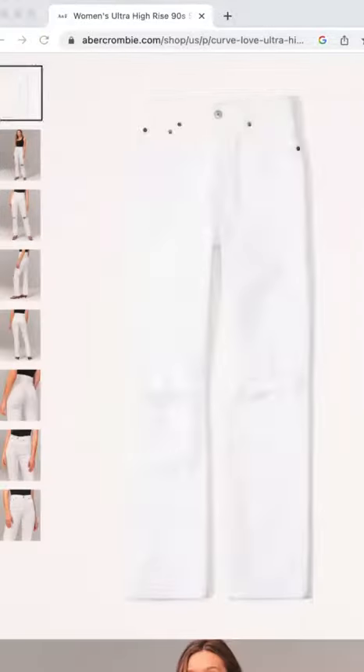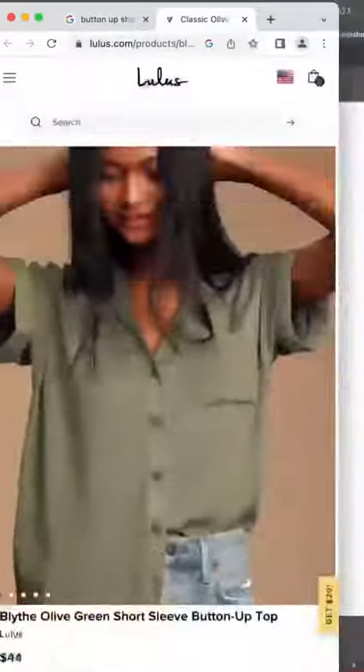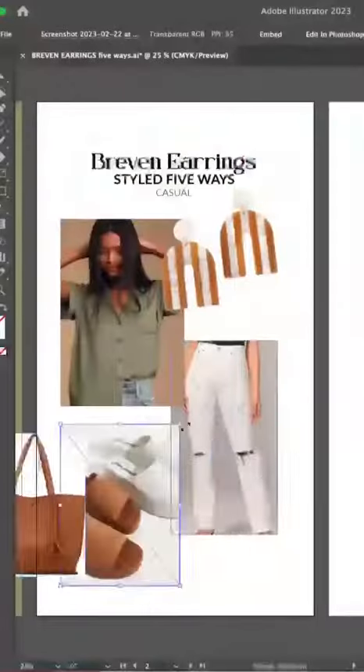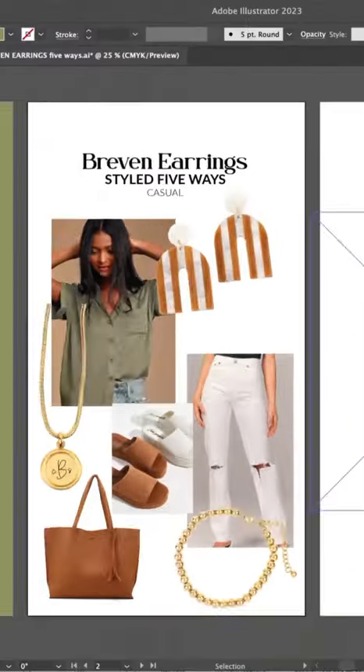First off, we're gonna go for a casual look. I love these white jeans and I'm gonna pair them with just a plain olive top, just to kind of contrast with the earring color and some neutral accessories. For jewelry, I'm gonna go with the custom Lena necklace and the everyday bracelet.